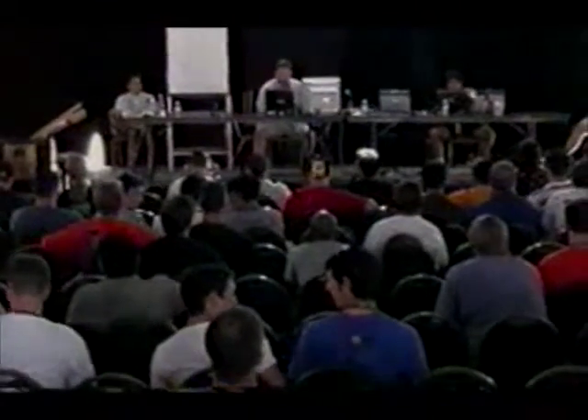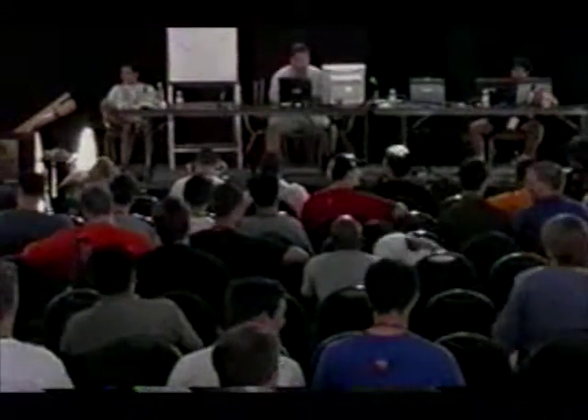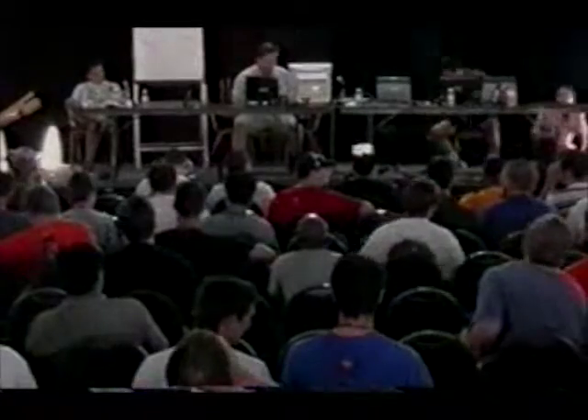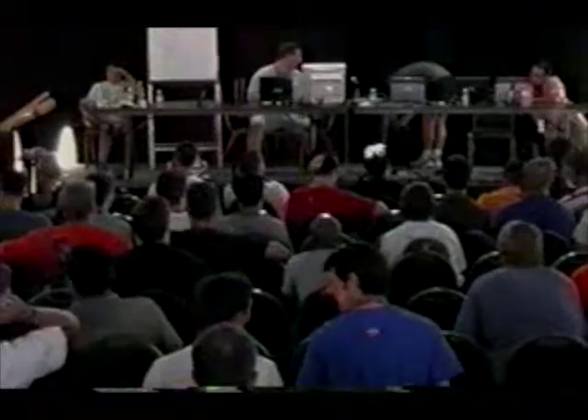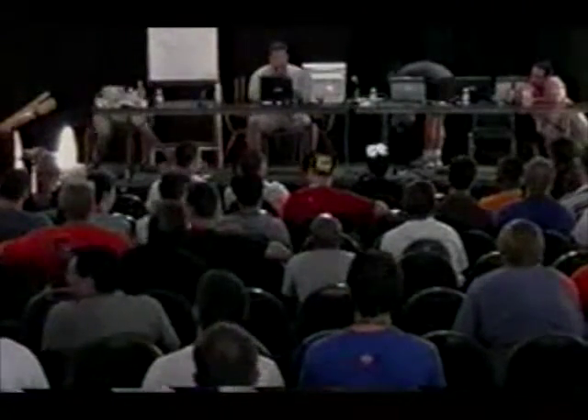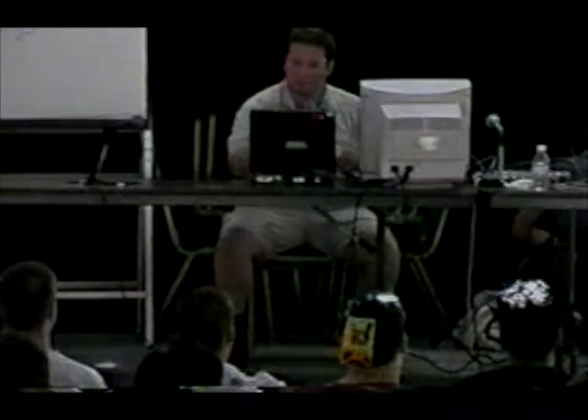Let me bring my slides up now. What I'm going to show you today — here we go, still being slow. The resolution of my monitor doesn't match up. It's wonderful when you get to do your first dry run with the AV equipment when you're doing the presentation — it's always a plus.